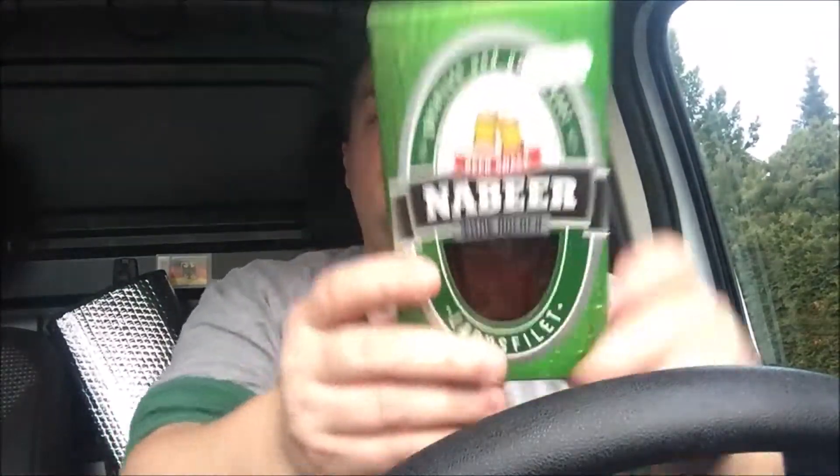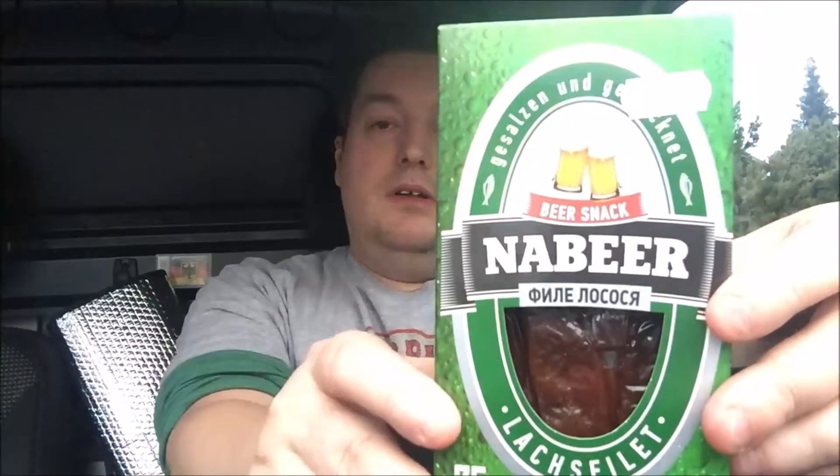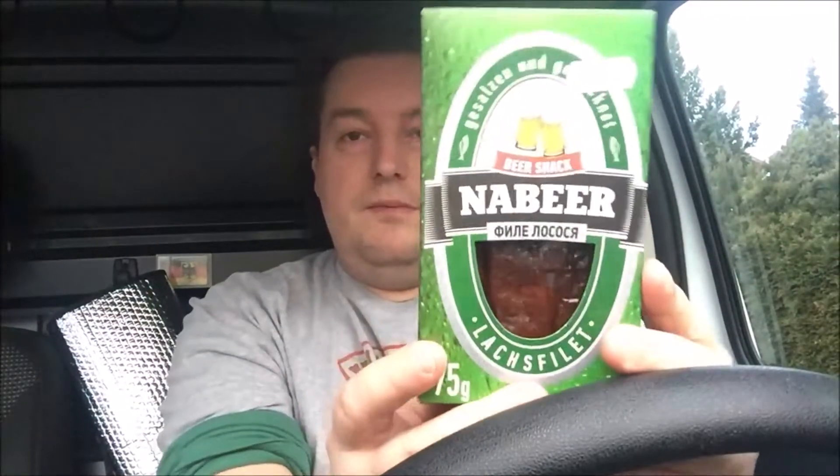Ich hoffe, ich spreche das ordentlich aus: Nabea. Lachsfilet gesalzen und getrocknet. Das Design finde ich schon mal cool. Ich könnte mir vorstellen, allein vom Design her, dass man das ordentlich essen kann – wenn man abends Fußball schaut und ein Bierchen dabei hat. Das könnte funktionieren.